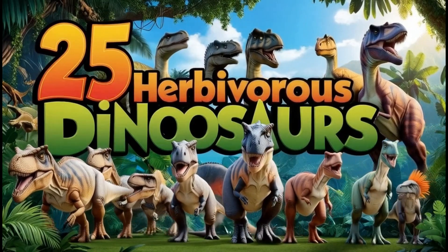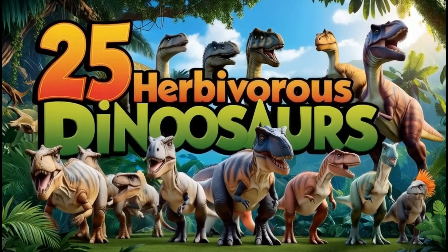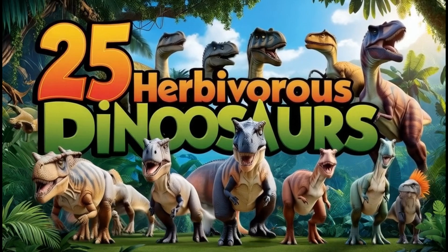Here are 25 types of plant-eating dinosaurs, presented in a fun and informative way for kids to learn.